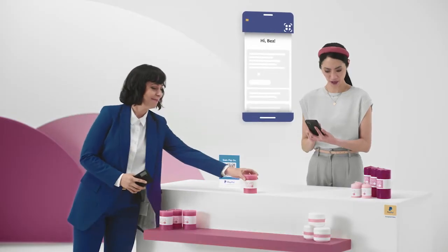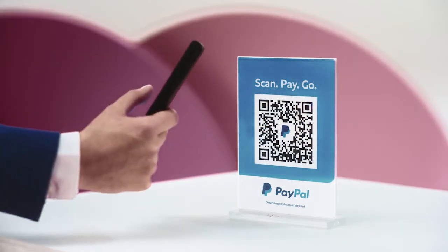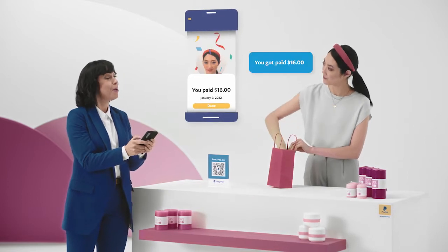Mmm, I'll take it. Alright, I'm in. Now what? I scan your code, pop in the details, and you get paid. All from my phone.